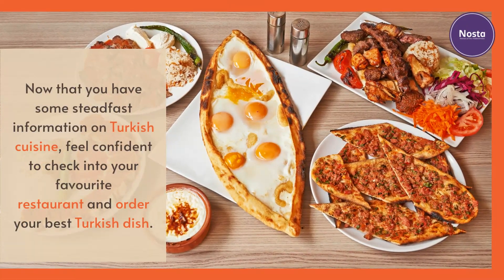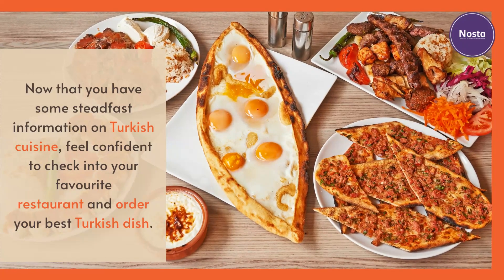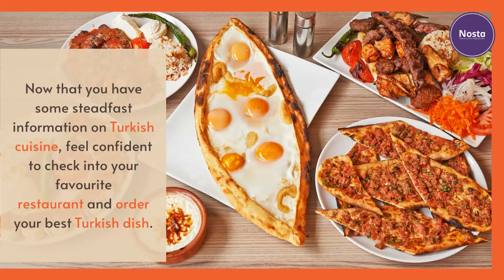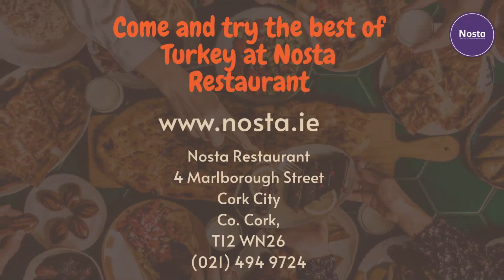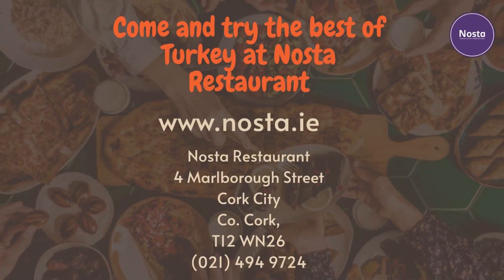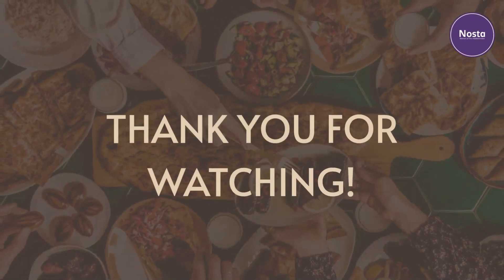Now that you have some solid information on Turkish cuisine, feel confident to check into your favorite restaurant and order your best Turkish dish. Come and try the best of Turkey at Nostra restaurant. Thank you for watching.